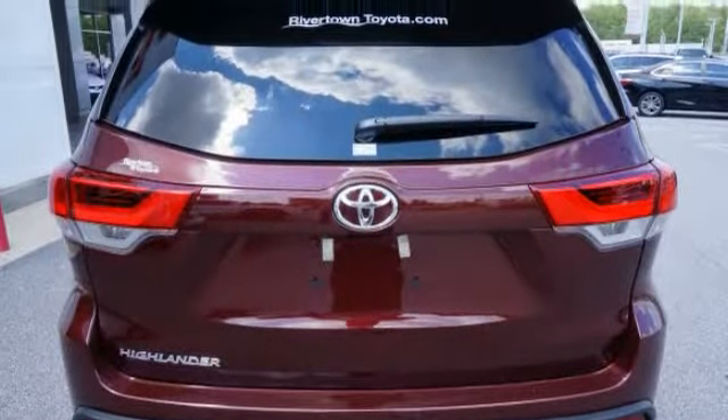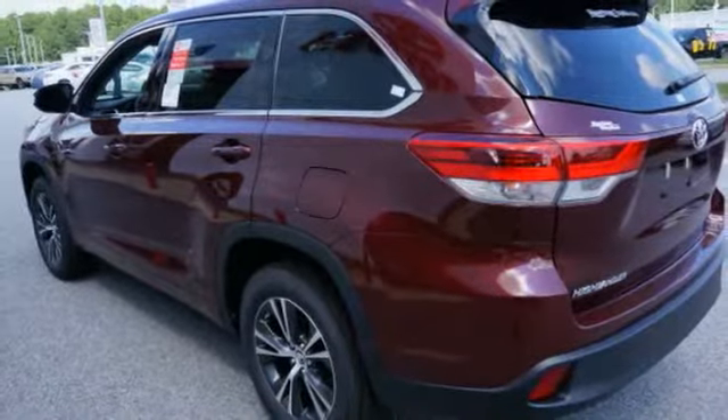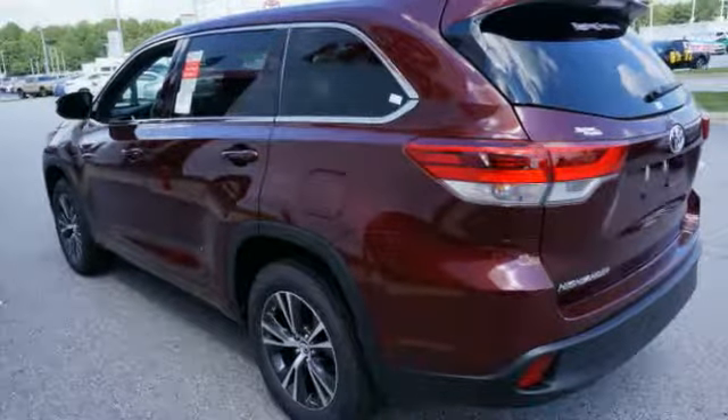A 2010 top safety pick, the Highlander is where substance meets style and is priced below $35,000.